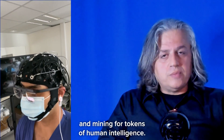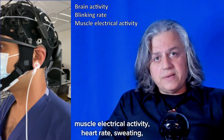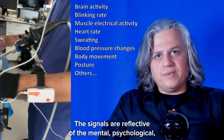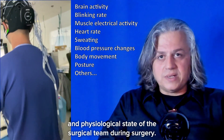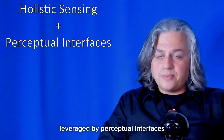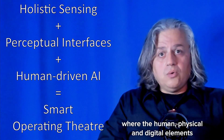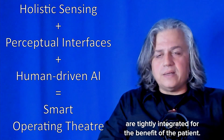The visual system is only one of the places we are exploring and mining for tokens of human intelligence. Others include brain activity, blinking rate, muscle electrical activity, heart rate, sweating, blood pressure changes, body movement and posture, just to name a few. These signals are reflective of the mental, psychological, and physiological state of the surgical team during surgery. By combining these and other sensing technologies with robotics, leveraged by perceptual interfaces and human-driven artificial intelligence, our long-term vision is the creation of the smart operating theater of the future, where the human, physical, and digital elements are tightly integrated for the benefit of the patient.